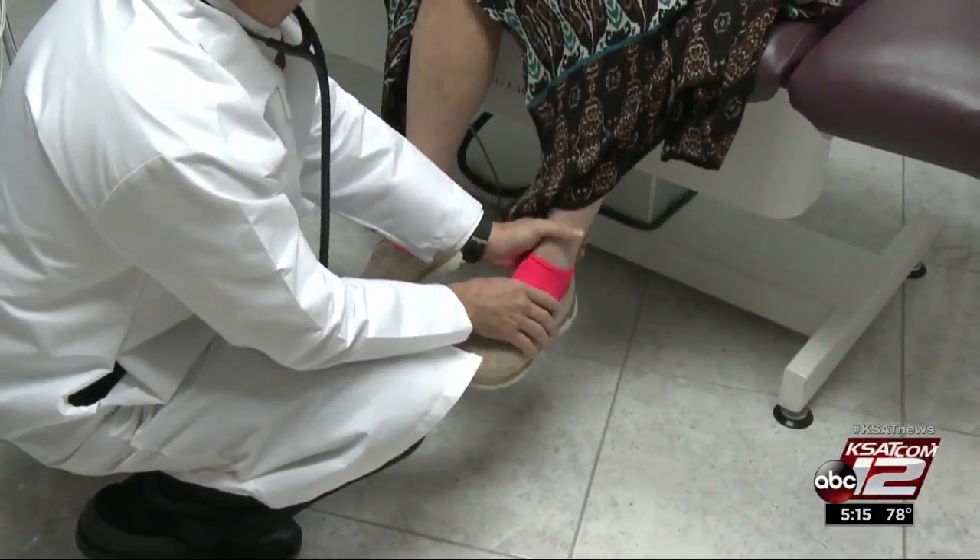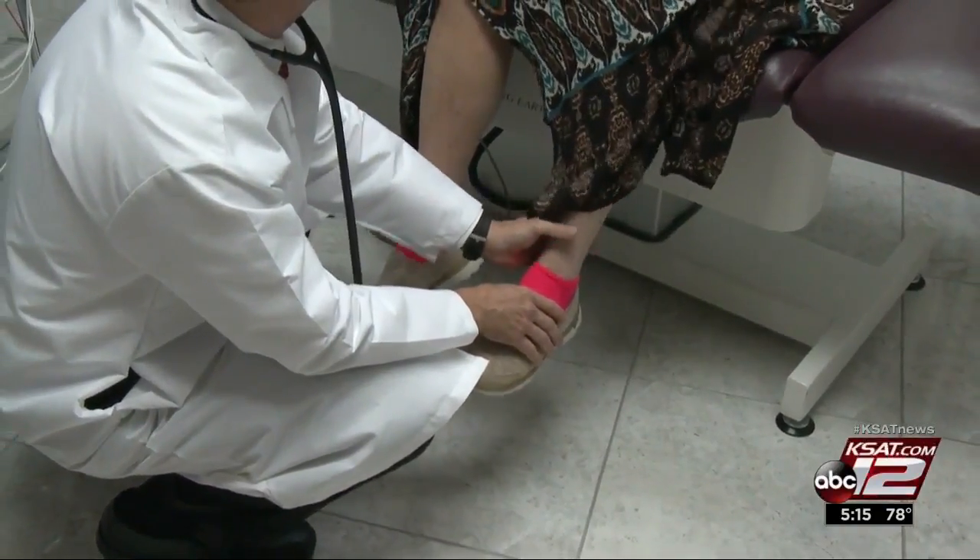Pamela Floyd has been dealing with the pain of fibromyalgia for the past 15 years. The first time it happened, she woke up and could not move.